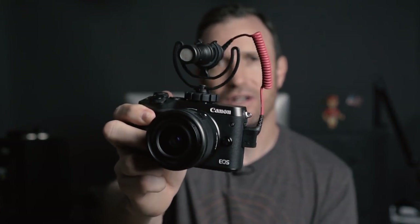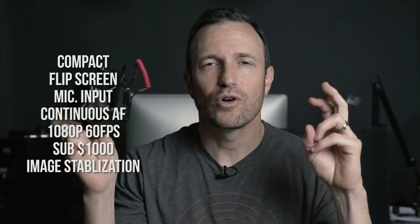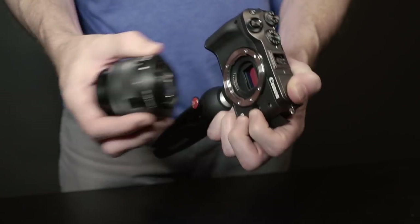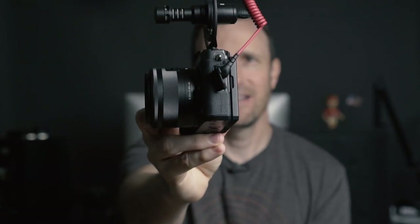So far, when it comes to vlogging cameras, I'm looking for some very specific things. You're seeing the Canon M6 here with the Rode VideoMicro on top — that'll become important. Let me give you a quick list of everything I want in a vlogging camera — there is no such thing as perfect, but here's what I want. First up is size: mirrorless, extremely compact, so I can easily take this everywhere and it's not a big, giant, cumbersome thing when I'm holding it out vlogging.